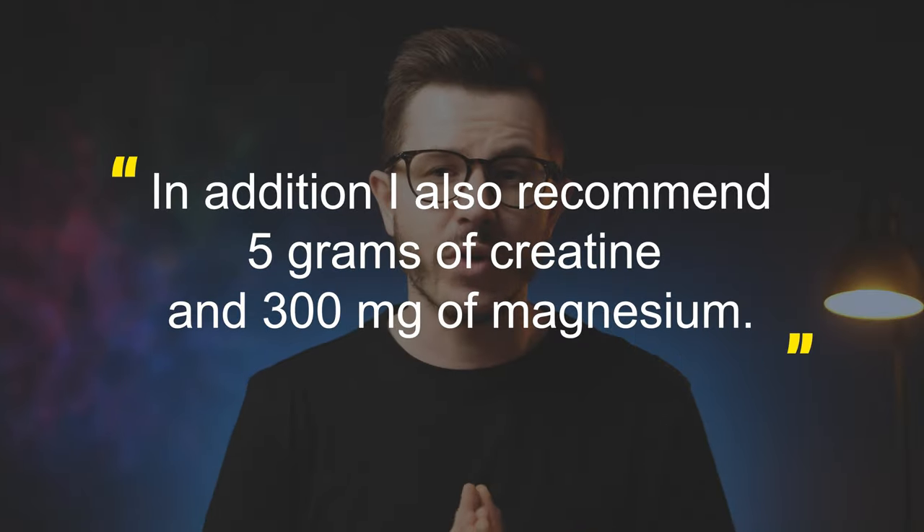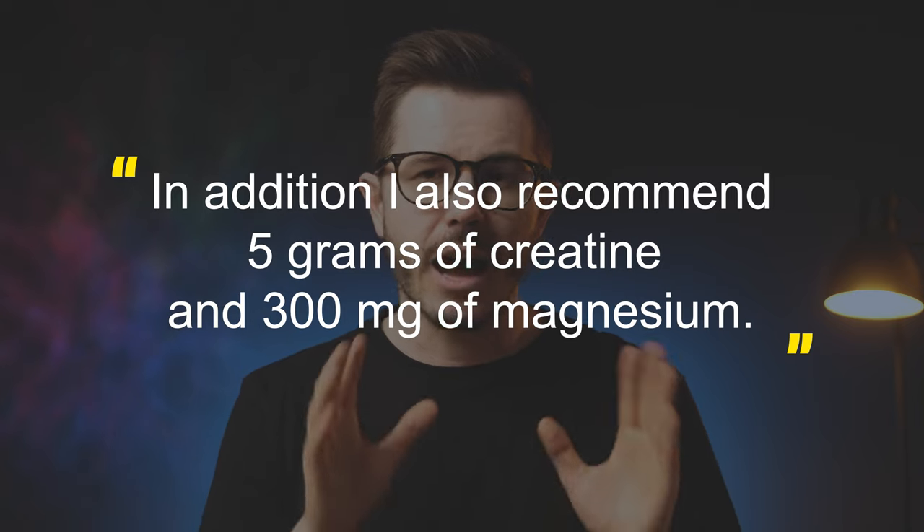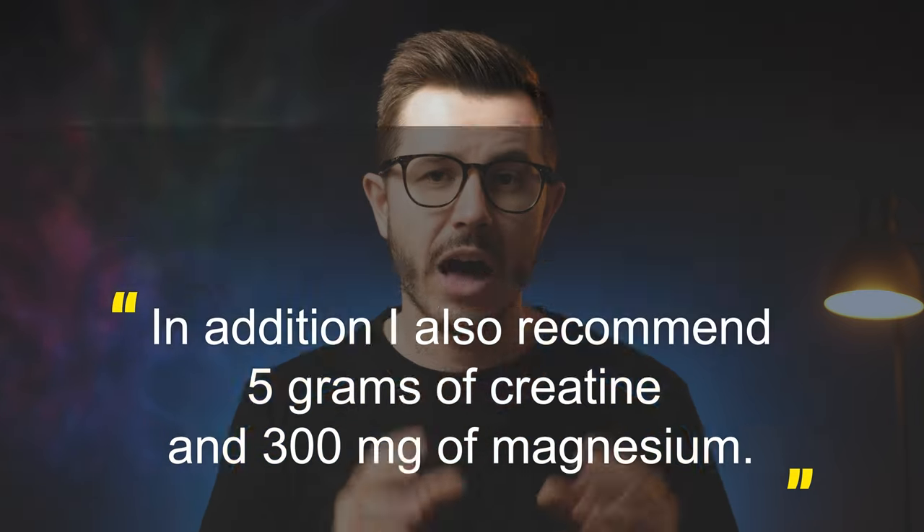In addition to those nootropics, I'll be taking about five grams of creatine daily and about 300 milligrams of magnesium after more challenging workouts. That's all I need to achieve peak brain performance this spring. If you're not sure which nootropic stack is right for you, I recommend going through the personalized nootropic quiz linked in the description below. Thank you for watching — I hope to see you soon again. Stay well.